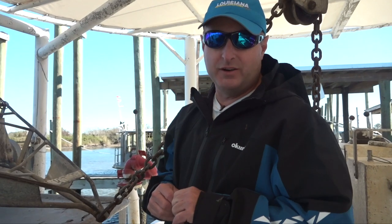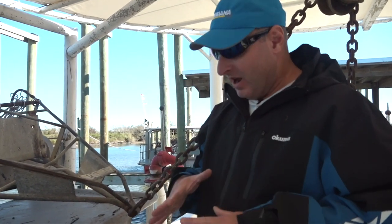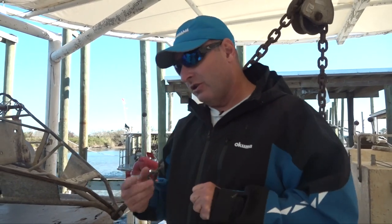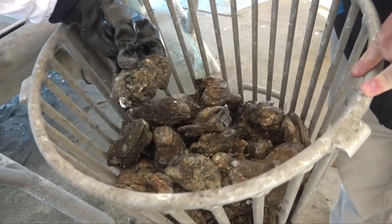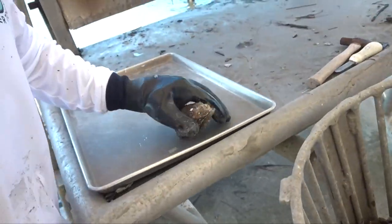Through the magic of television we've made it back to the dock — this was just a total blast. We actually learned a lot out there with Matthew. Now, if you're on the tour, a lot of times on the way back in they're going to start shucking the oysters, but we're going to shuck the oysters back here at the dock. Here's the finished product when you come back — and Matthew is going to show you now how to shuck a Louisiana oyster.